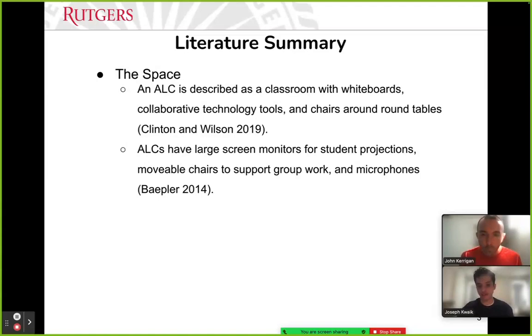The premise is that active learning classrooms are intentionally designed so that collaborative group work and in-class problem solving activities are encouraged. An ALC is often described as a classroom with whiteboards that go all around, collaborative and technology tools, chairs around tables, large screen monitors that span the classroom, movable chairs around round tables to support group work, and even microphones so students and instructors can communicate about problem solving activities.